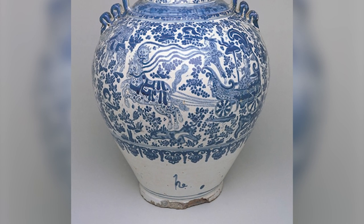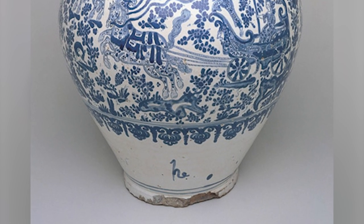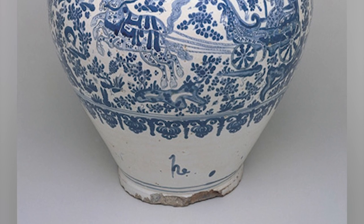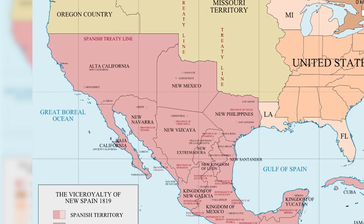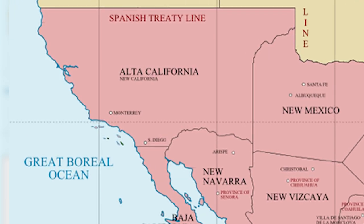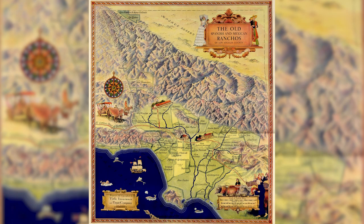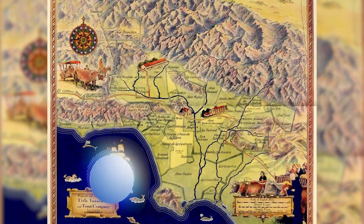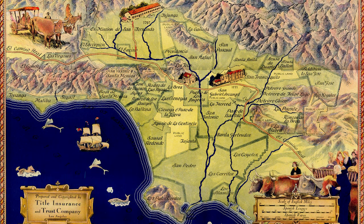Scholars believe that the 'HE' found at the bottom of this jar is attributed to Damien Hernandez himself. They believe that this was the mark of his work. Although Damien Hernandez was born in Spain, he trained in New Spain, and he enjoyed a successful career, and was one of the founding members of the Potters Guild. The Potters Guild was located in La Puebla de Los Angeles, which became one of the most important centers for tin-glazed earthenware, which was immensely popular and widely distributed throughout the Americas during this colonial period.